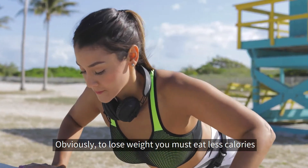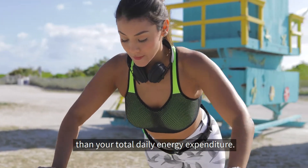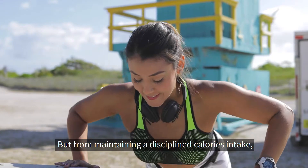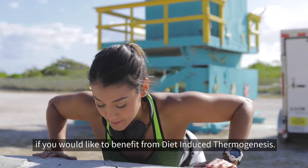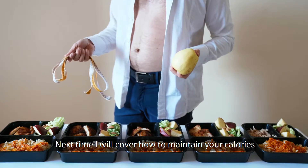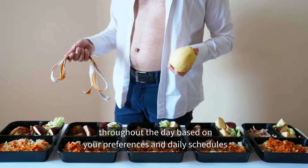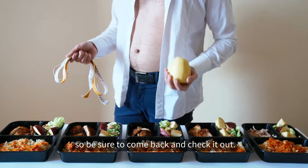Obviously, to lose weight you must eat fewer calories than your total daily energy expenditure. But from maintaining a disciplined caloric intake, make sure to increase the percentage of protein if you'd like to benefit from diet-induced thermogenesis. Next time I'll cover how to maintain your calories throughout the day based on your preferences and daily schedules, so be sure to come back and check it out.